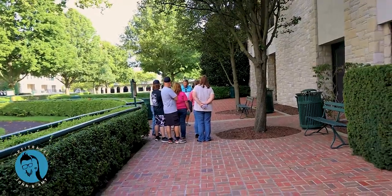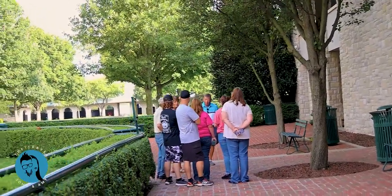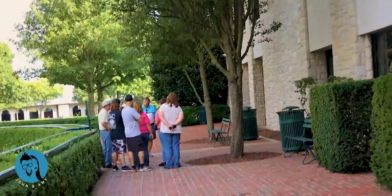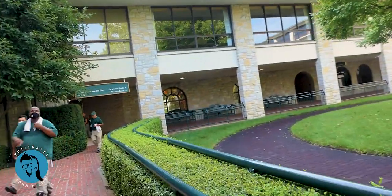Right over there you can take a tour of a whole bunch of different areas around here. Of course we didn't do that today, but just walking around is cool too.